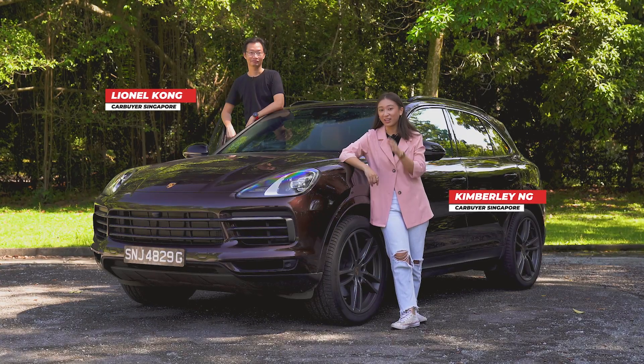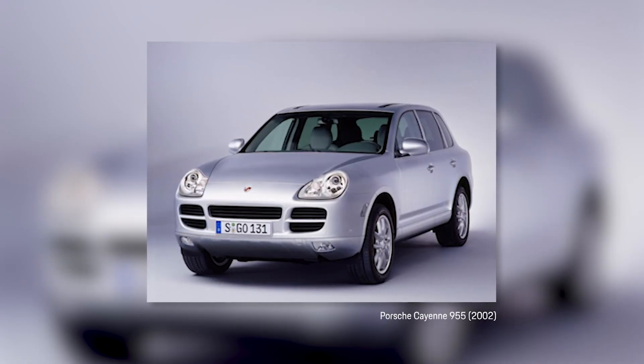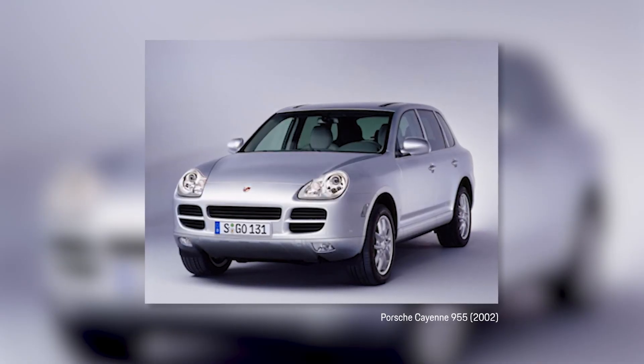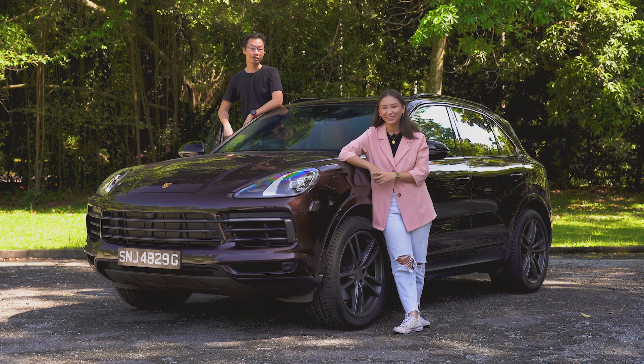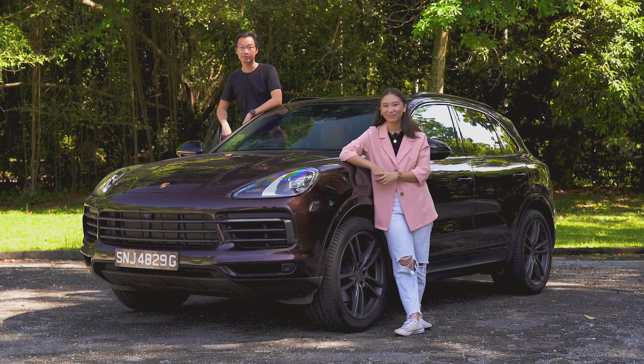The Porsche Cayenne first broke new ground when it entered series production in 2002 as the fabled German sports car maker's large, dynamic and luxurious SUV. Now three generations on, the Cayenne continues to be the benchmark for the luxurious and dynamic driving experience.